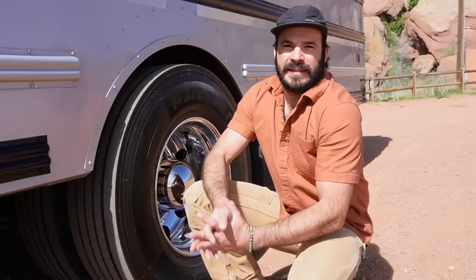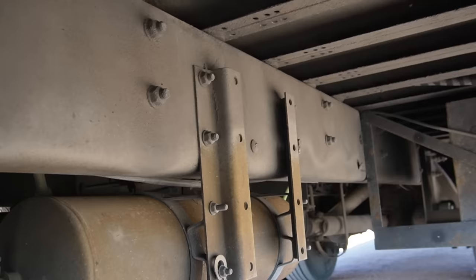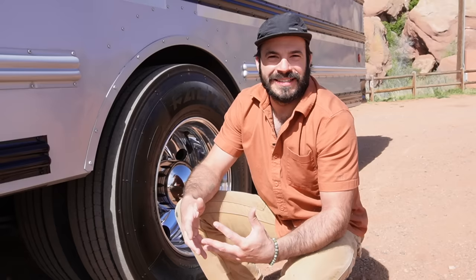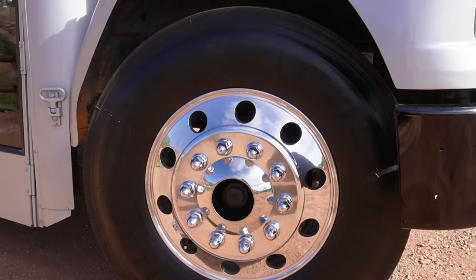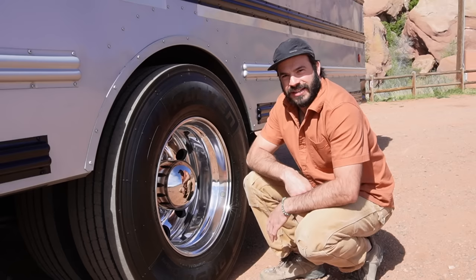Of course the engine is only one part of what makes a bus a great platform for conversion. This bus is from Florida and it's completely rust-free — one of the cleanest frames I've ever seen. That frame is resting on a brand new set of front tires, like-new rear tires, and beautiful shiny Alcoa aluminum rims. Unlike a lot of our builds, this bus doesn't feature a roof raise.